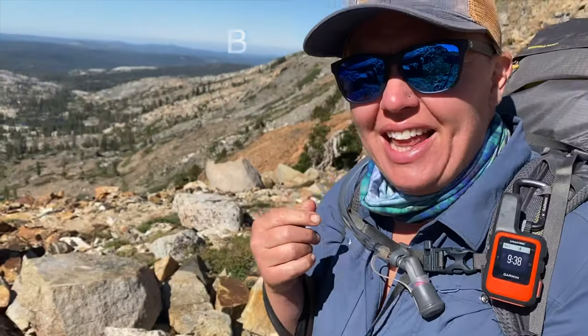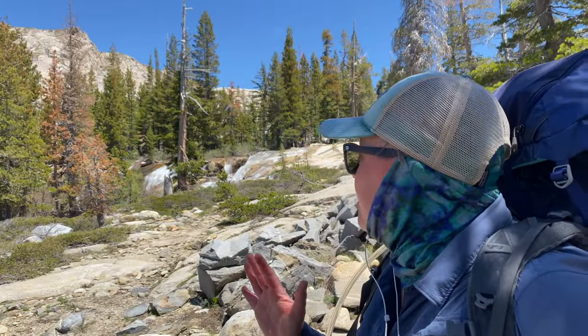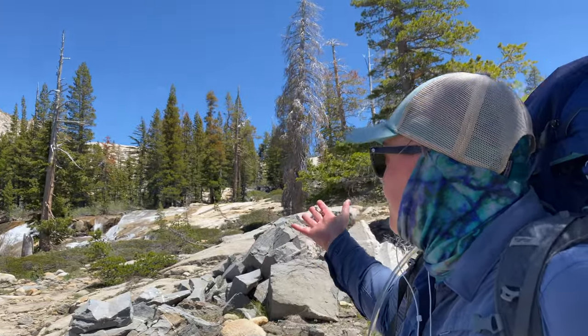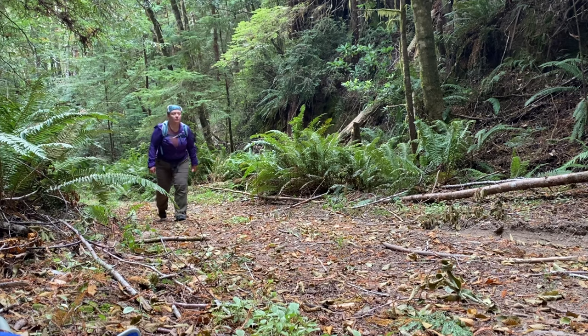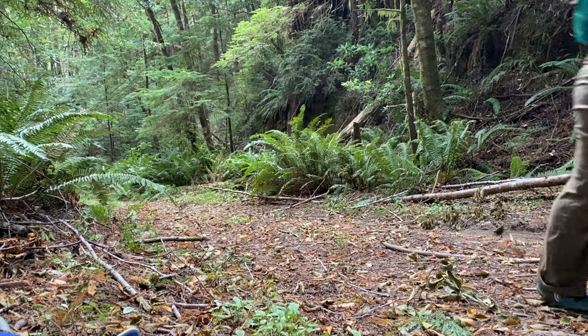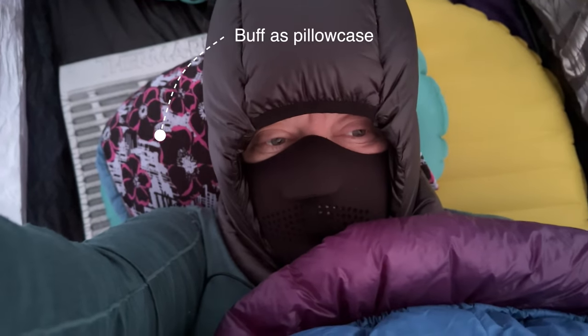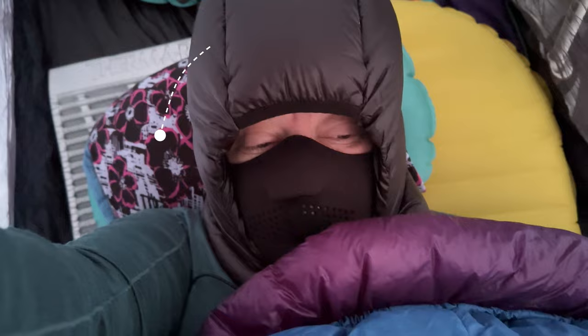One item I highly recommend carrying is a buff. I use this in hot and cold temperatures — it offers sun and cold protection. I've tucked it under my trucker cap for sun protection, dunked it in a creek to cool down, put it around my neck, or used it to keep hair out of my face. It can make it easier to breathe in high winds, keep dirt out of your face. I even use mine as a pillowcase, and you can even use it as a water pre-filter.